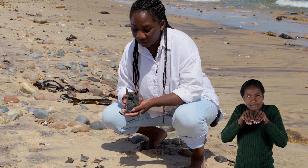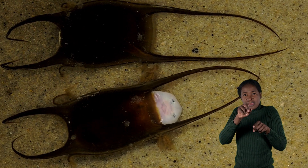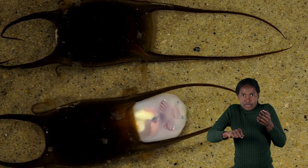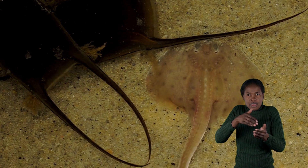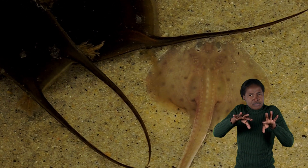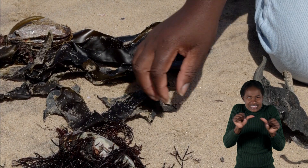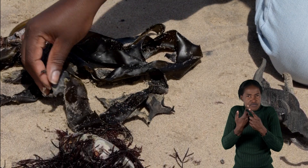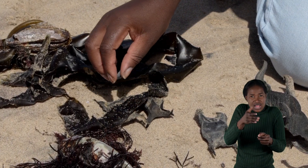One of the ways in which skates are different to rays is that rays give birth to live young, whereas skates produce egg cases, also known as mermaid purses, which they attach to the seabed. The little ones develop within these egg cases and then hatch back into the ocean. You might have seen these egg cases washed up on the beach, where they're well disguised amongst the seaweed. Different sized and shaped egg cases come from different species of skates, and some small sharks, like shy sharks, also produce egg cases.